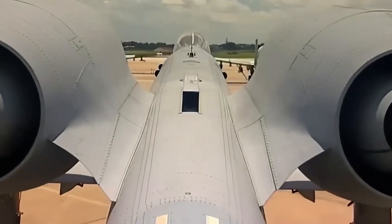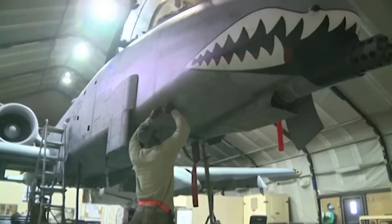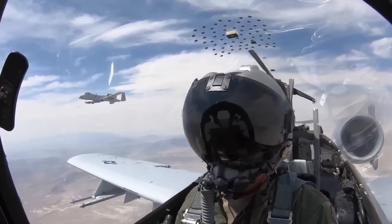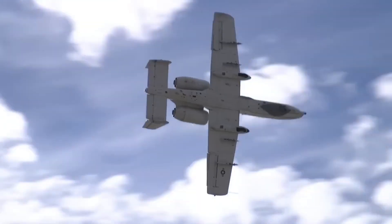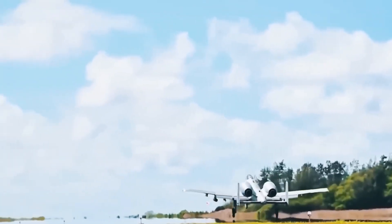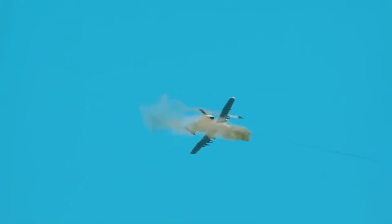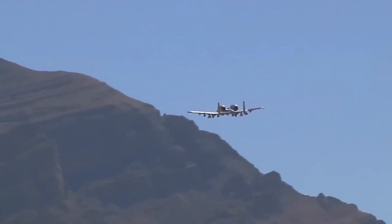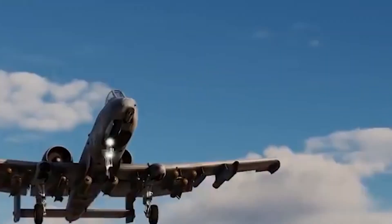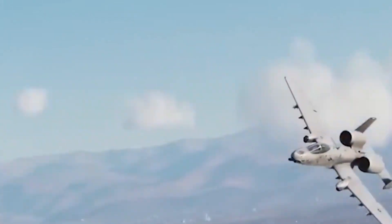The old A10 had two strong engines made by General Electric. They were tough and did their job well, but after many years they started to fall behind newer technology. The Super A10 now has better turbofan engines that give the plane more power, use less fuel, and are easier to maintain. Thanks to new fuel tanks and changes in the plane's shape, the Super A10 can now fly much farther than before, flying deep into enemy areas and still returning safely. Another great upgrade is that the new engines allow the Super A10 to take off from shorter and rougher runways, meaning it can fly from remote or damaged airfields where bigger jets might not be able to operate — making it even more flexible and ready to go wherever it's needed.